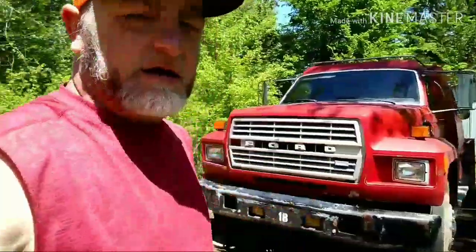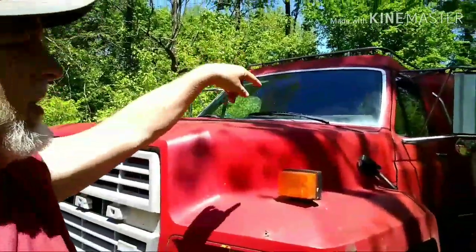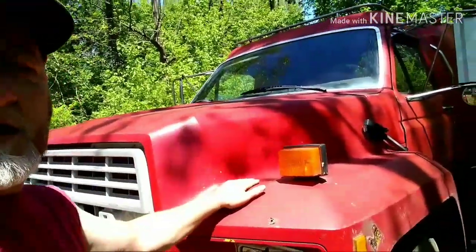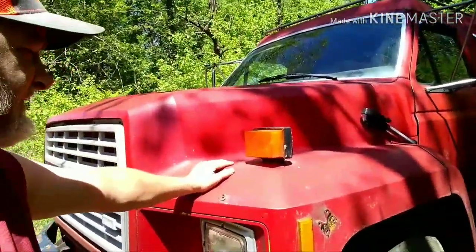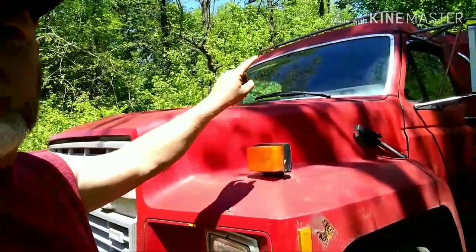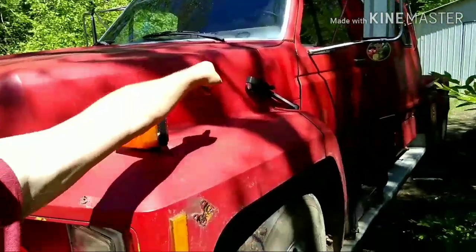As y'all can see, we're working on Clifford today. We're gonna get the cab lights on, probably gonna go ahead and put the other seats in out of the van today and run them in this truck until we get the van going. Then we'll put them back in the van and do something different in here.